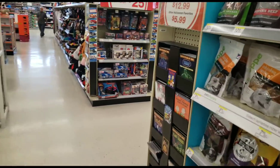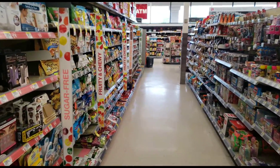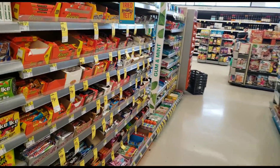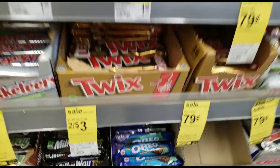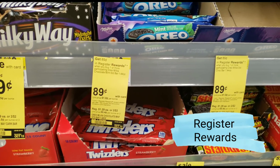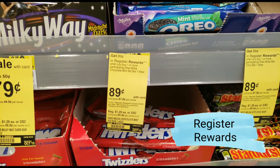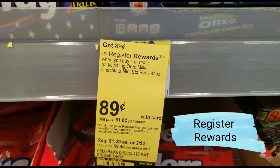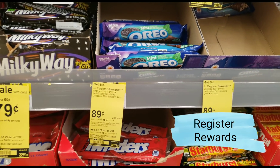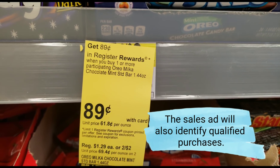The last deal I'm going to get into is not advanced level but it's not beginner level either. Here at Walgreens they have things called register rewards — little slips of paper that print out after you make a qualifying purchase. It doesn't print out after you buy anything, it prints out after a qualifying purchase. You can usually tell what will qualify because on this sign it says 'get $0.89 in register rewards' — this tells you the item will qualify to get you a register reward back. When you buy one Oreo Milka chocolate bar, these are almost gone so I'm glad I got here in time.